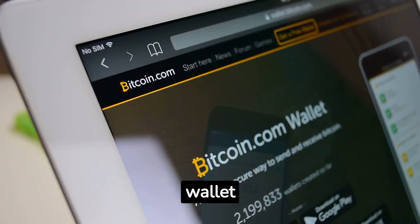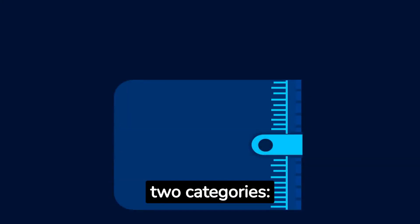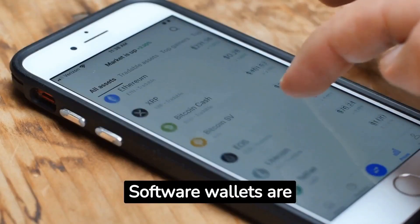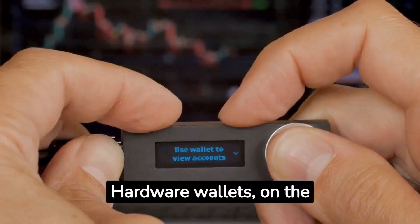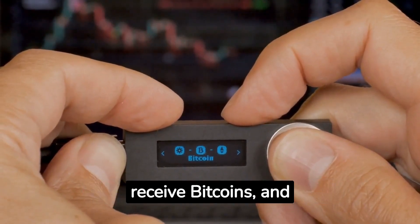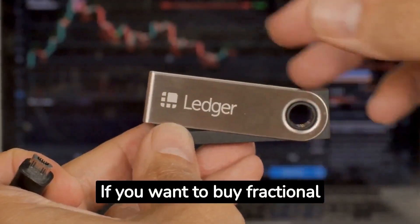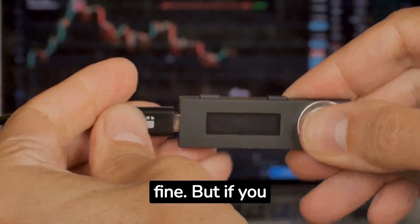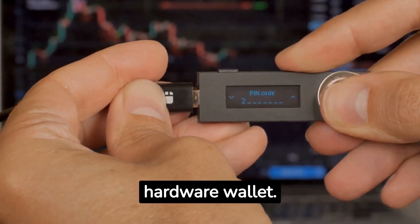What is a bitcoin wallet? Bitcoin wallets can generally be divided into two categories: software wallets and hardware wallets. Software wallets are programs or apps that run on your computer or mobile device. Hardware wallets, on the other hand, are small physical devices that plug into your computer to send and receive bitcoins, and it's much safer to store them. If you want to buy fractional bitcoins in small amounts, then a free software wallet is perfectly fine. But if you intend to accumulate larger amounts of bitcoin, it's safer to store it on a hardware wallet.